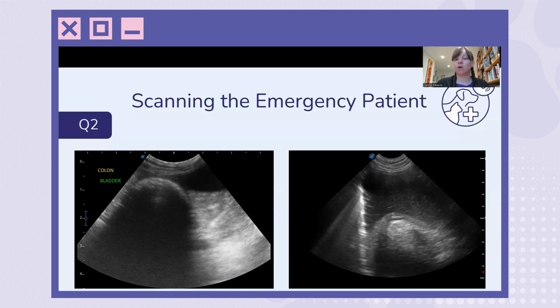So particularly with this corn on the cob, it moved around the stomach quite a lot. When we moved the animal from right lateral recumbency, where we started, into left lateral recumbency, it fell to that side. So that can be a big clue as well.